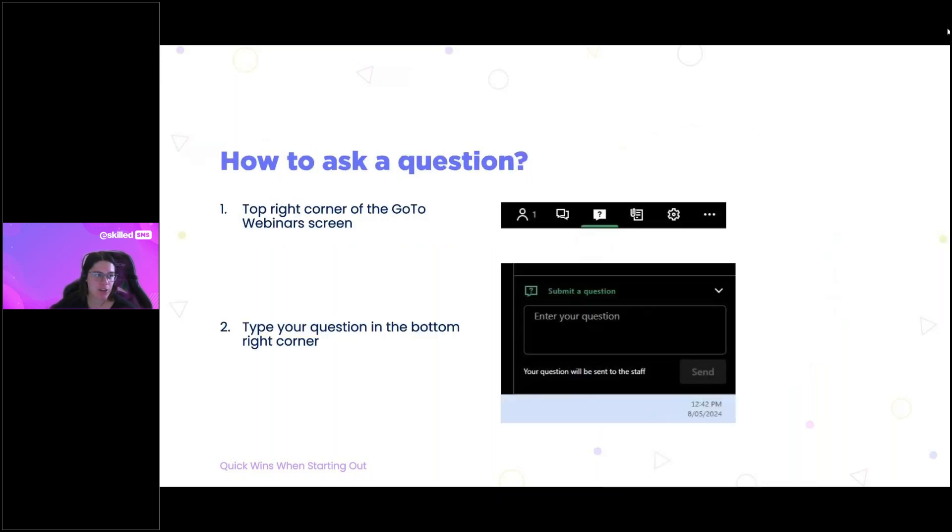Today we are using GoToWebinar. If you haven't used this before, you should see icons in the top right corner of your screen. If you'd like to ask a question at any point, click the question mark icon to open a side menu, and then at the bottom corner of the page you'll see a box where you can type your questions. Please don't hesitate to send those through.